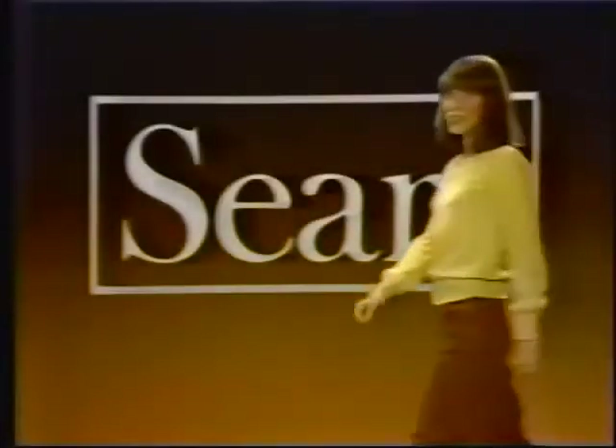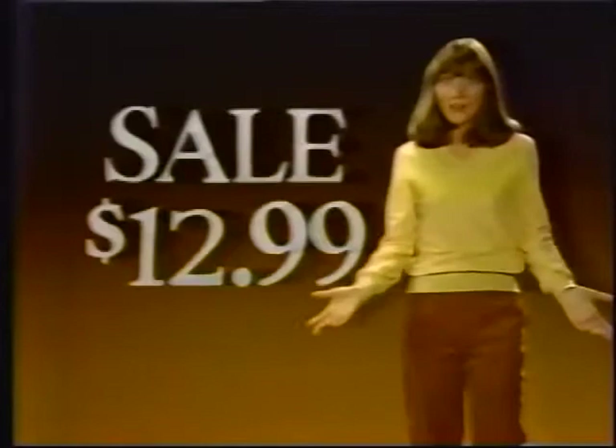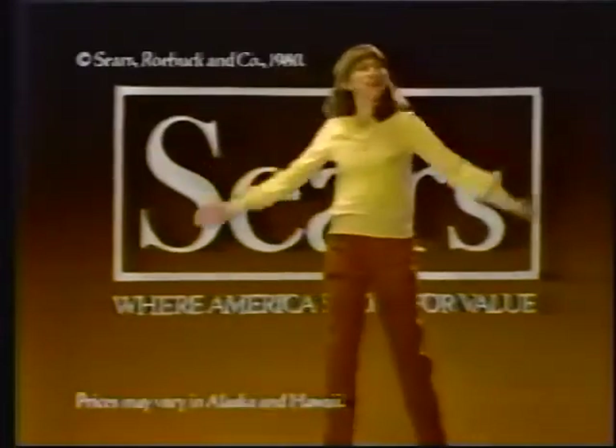This week, Sears teams velour and corduroy for a sporty look at a winning price. Corduroy pants — a super value at only $8.99, the fit super too, and you save $5. Snuggle into a rich velour top for just $12.99 — the luxury of velour in a soft-knit blend, and you save $5. Pants in assorted colors, tops in crew, V, and boat neck. Hurry — this sale ends Saturday at Sears, where America shops for value.